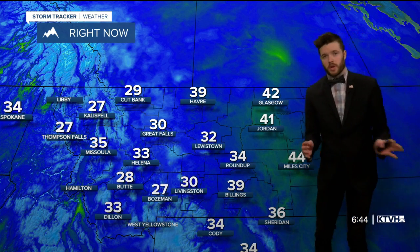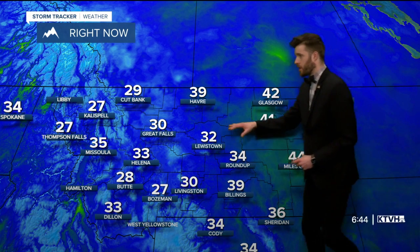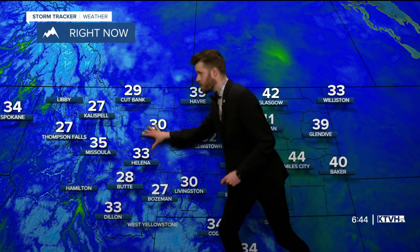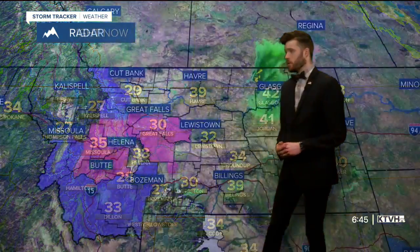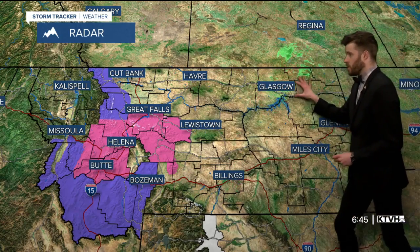Here in Montana, temperatures are pretty comfortable this morning — a fairly warm 42 degrees in Glasgow, 41 in Jordan, 30 in Great Falls, 39 up on the High Line in Havre, right at home in Helena at 33 degrees. Butte and Bozeman are down below freezing.